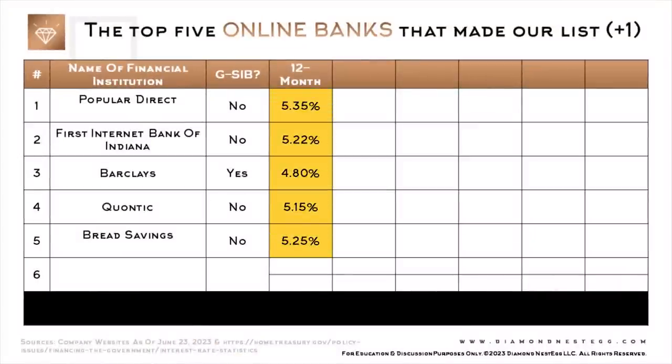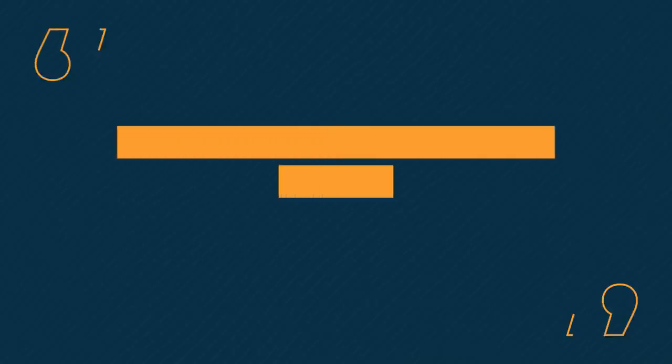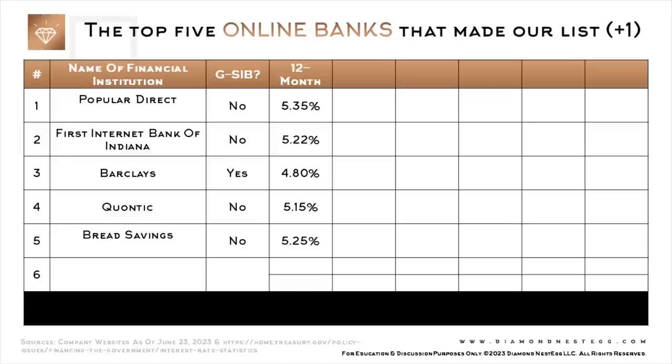This column shows each financial institution's rate on a 12-month CD. Keep in mind that when I use the term 'rate' in this video, I am referring to the APY — the annualized percentage yield on the CD. This APY assumes you do not withdraw any accumulated interest before maturity. If you do, what you receive will be lower than the APY rate. Also, these rates are accurate as of the time of this taping. CD rates can and do change frequently, so make sure you check the latest offers before you invest your hard-earned money.